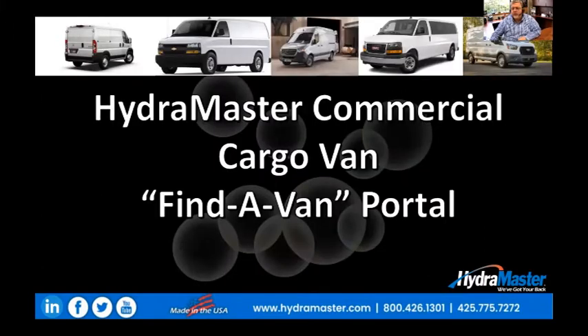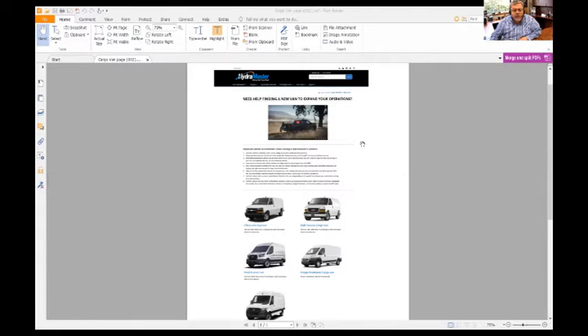Now what we'd like to do is show you exactly what that portal looks like. When you open up the page to reach the HydroMaster Find-A-Van portal, you'll see those eight points that we just went through, and then you'll see specifically the van models: the Chevy Express, the GMC Savannah, the Ford Transit, the Dodge ProMaster, and the Mercedes Sprinter.